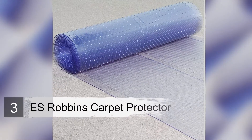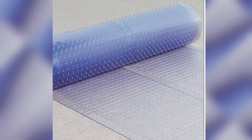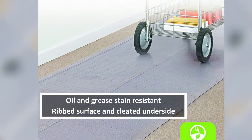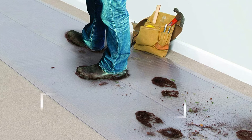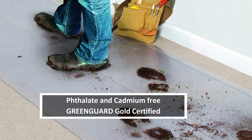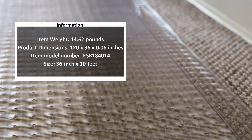Number three: ES Robins carpet protector. The ES Robins carpet protector receives rave reviews from most on Amazon for its easy setup and durability. It comes in four potential sizes to choose from, ranging from 27 x 10 inches to 36 x 20 inches. It can handle a wide range of possible disasters and various substances including oil, grease, chemicals, and food stains, all the while maintaining its quality and providing the crucial peace of mind you need when dealing with expensive carpets.